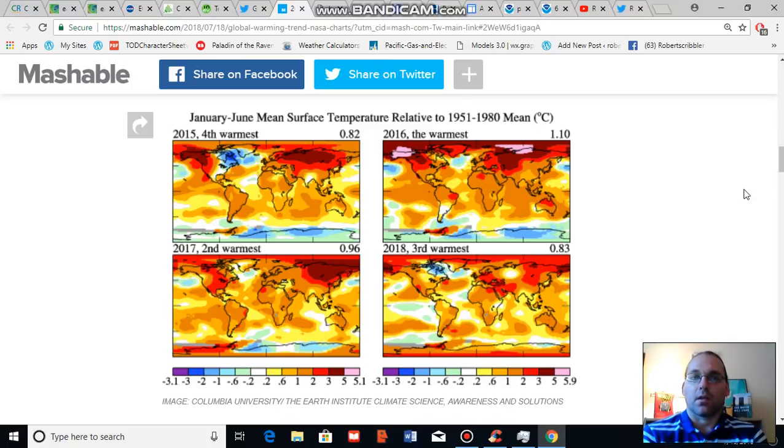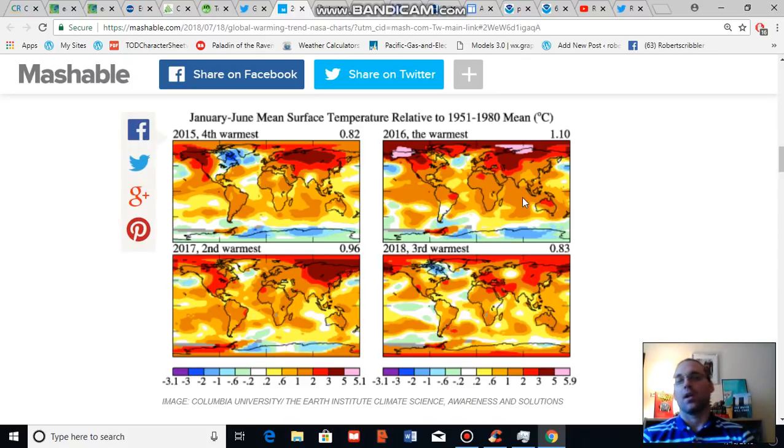What I'm using is NASA temperature summaries for the first six months of the past four years. NASA has found that all of the past four years have been one of the top four hottest years in the climate record, which began in 1880. For example, 2015 came in as the fourth hottest January-to-June period at 0.82 degrees Celsius above the 1951 to 1980 average, which is a mid-20th century range that NASA uses.